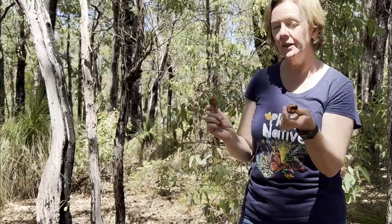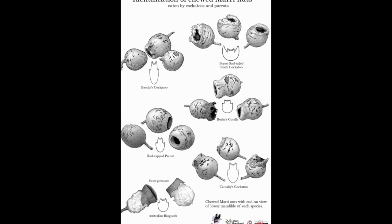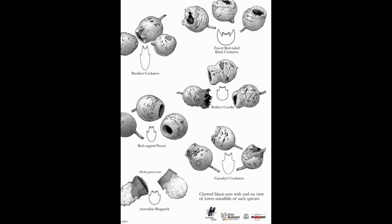There is a wonderful resource — here's a screenshot of it. It will show you how to identify what type of cockatoo or parrot has been feeding from a marri nut, and I will put the link in the description below.